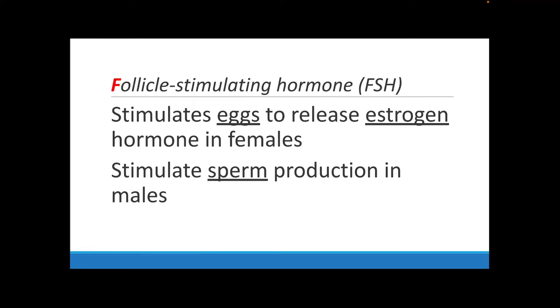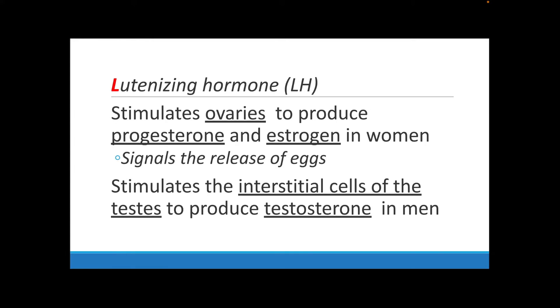The gonadotrophic hormones are FSH and LH. FSH, the follicle stimulating hormone, causes eggs to release estrogen in females and allows sperm to be produced in males — very important in reproduction. The luteinizing hormone (LH) stimulates the ovaries in women to produce progesterone and estrogen, which signal the release of eggs. LH also stimulates interstitial cells of the testes to produce testosterone, one of the main hormones for men.